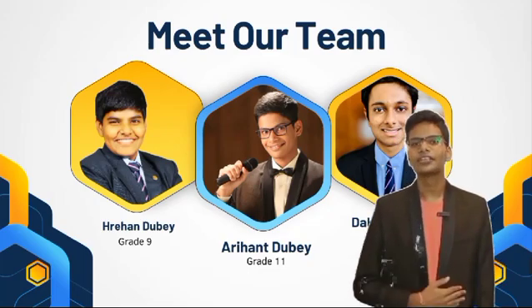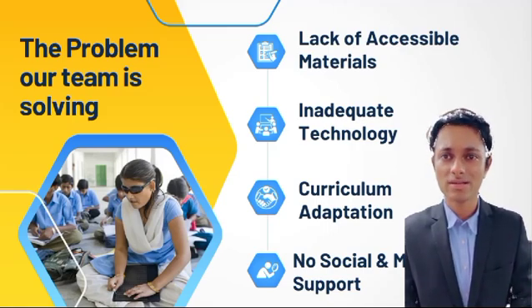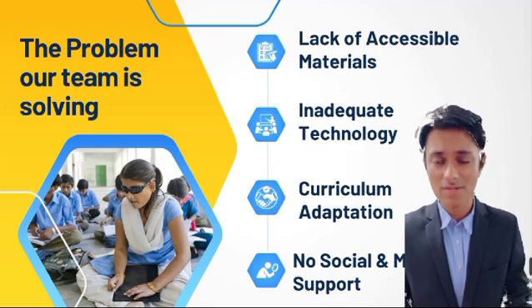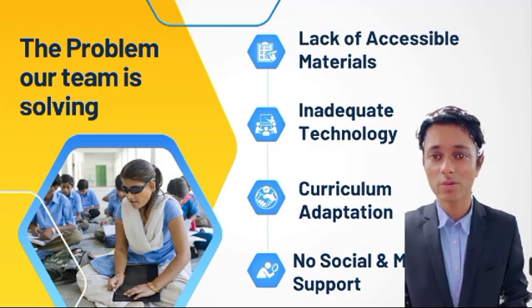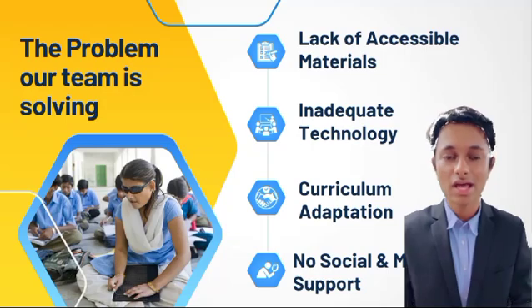We at EcoLearn AI have solved the following problems. Curriculum adaptation: standard curriculum may not always be adaptable to meet the needs of visually impaired students, requiring additional modifications. Assessment barriers: standard tests and assessments may not be designed to accommodate visually impaired students, potentially affecting their performance and the accuracy of measuring their knowledge and skills.